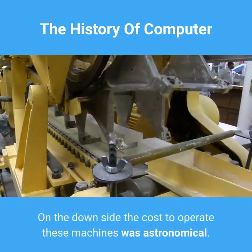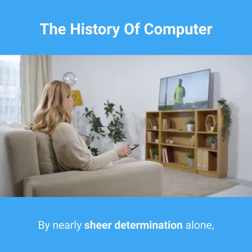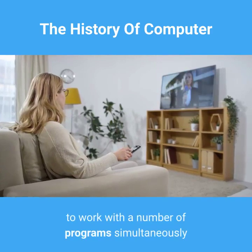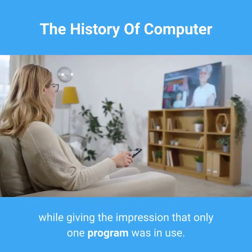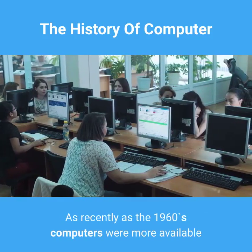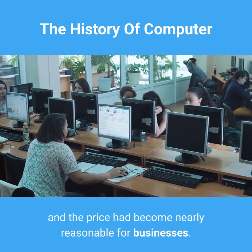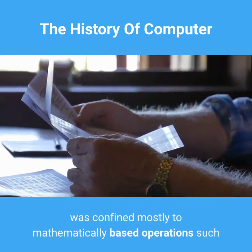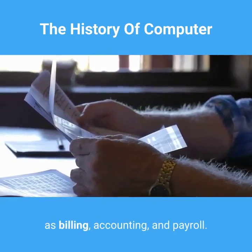On the downside, the cost to operate these machines was astronomical. By nearly sheer determination alone, these devices evolved into amazing machines able to work with a number of programs simultaneously, while giving the impression that only one program was in use. As recently as the 1960s, computers were more available and the price had become nearly reasonable for businesses. Their use, however, was confined mostly to mathematically based operations such as billing, accounting, and payroll.